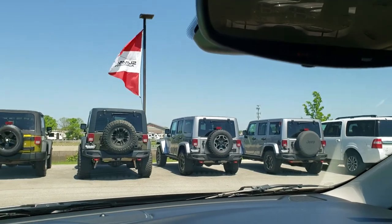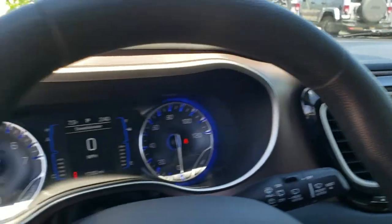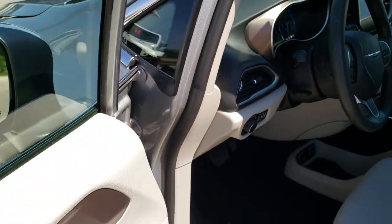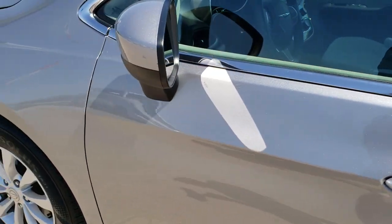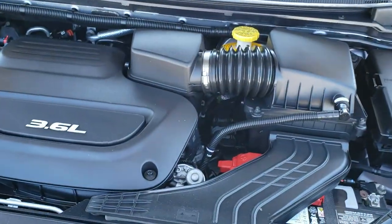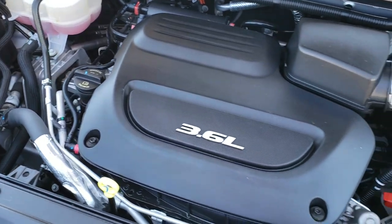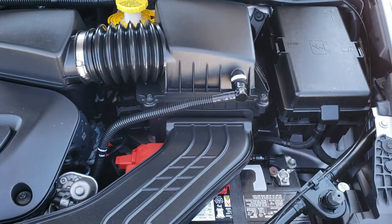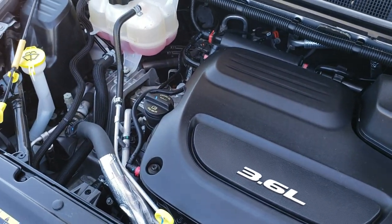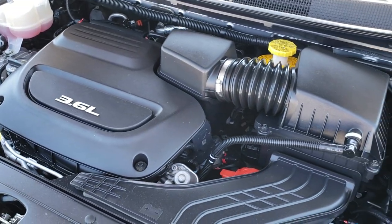We'll take a quick look under the hood. Under the hood we have the 3.6 liter award-winning Pentastar V6 motor. The engine bay is very clean, runs very smooth. This van has been fully safetied and inspected by our service shop, has a fresh oil and filter change, all the fluids have been checked and topped off, and this van is 100% ready to go.